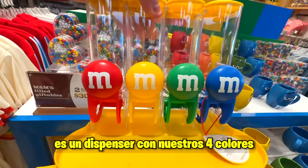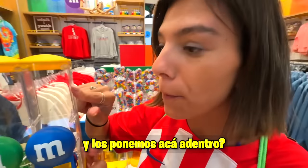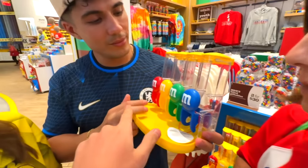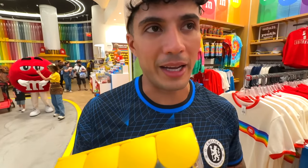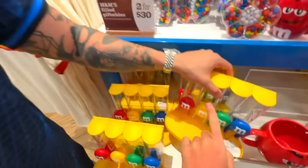Look at this — it's a dispenser with our four colors. What if we take it, buy M&Ms, and put them in here? Sure, we can take these and share them. I can open them all because they're all kind of yellow. The truth is she is right — she is the owner of the machine. Then let's not take it. We will leave it here.